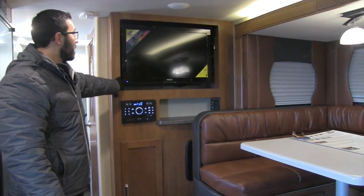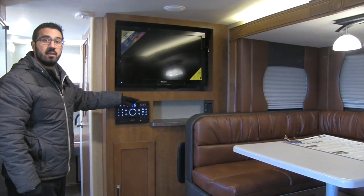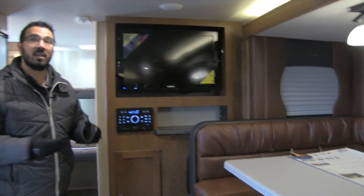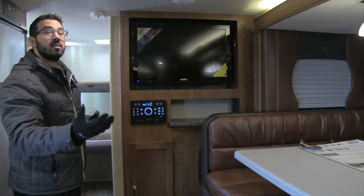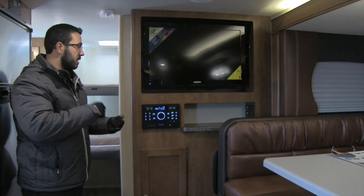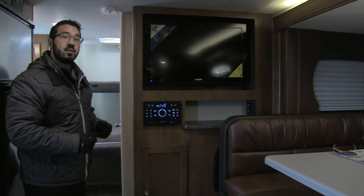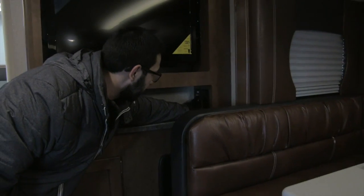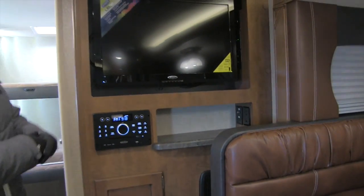Right over here is your entertainment center. You can see the Jensen TV as well as the Jensen Multimedia Center — name brand electronics built specifically for the RV industry to withstand the shocks, vibrations, and temperature extremes from the road. This Multimedia Center controls your speakers; it is a radio, CD, and DVD player. If you want to watch a movie, pop it in — it's also Bluetooth capable. You have a nice little shelf, electrical outlet, and any auxiliary components can plug in right there.